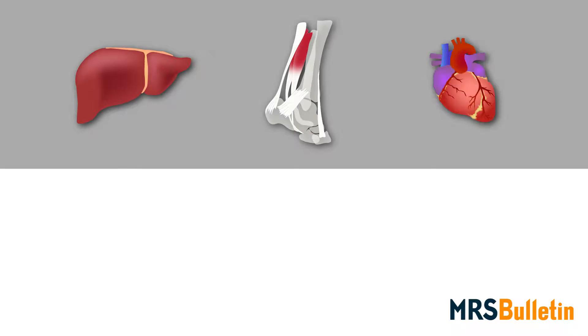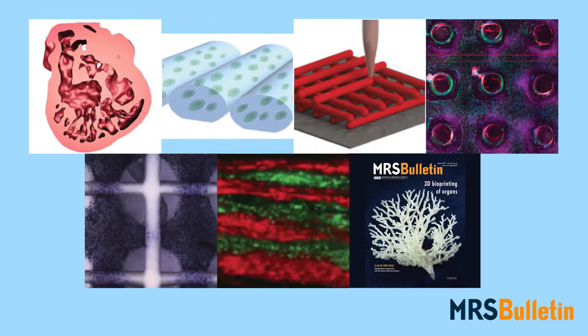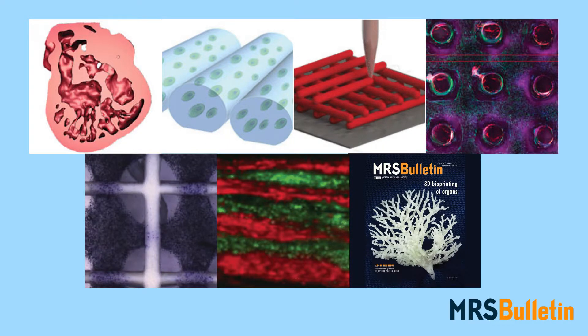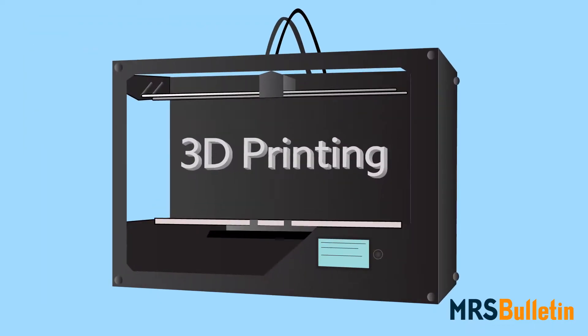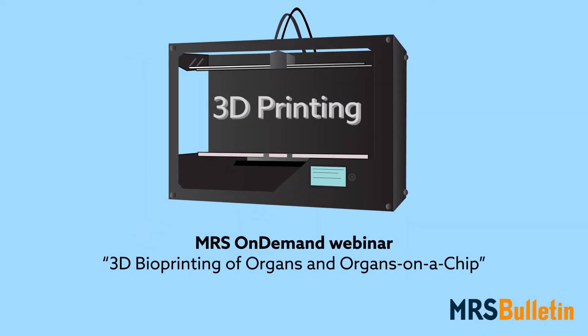Still, a future where organs such as liver, bone, and heart can be printed to order may not be far away. The articles gathered in this month's MRS Bulletin take a close look at how researchers are tackling these and other issues as they vie to bring bioprinting into the mainstream. To learn more about the current status and future of 3D bioprinting, register for the MRS on-demand webinar, 3D bioprinting of organs and organs on a chip.